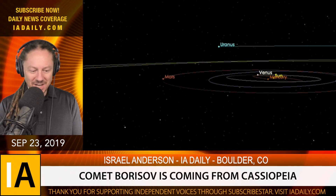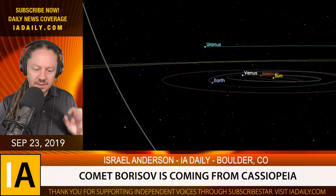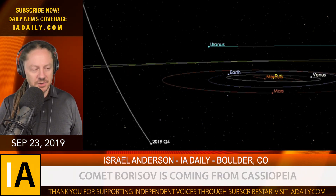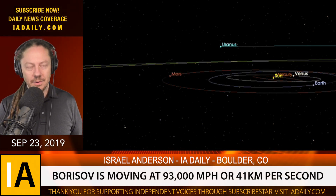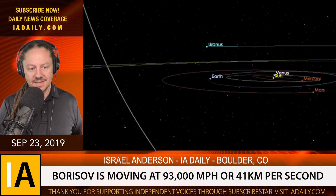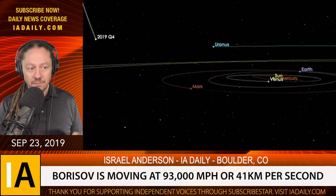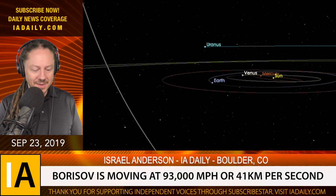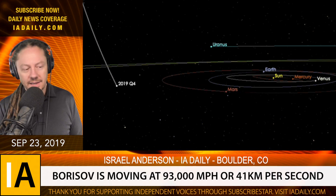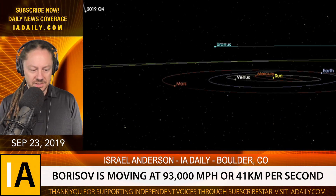Its orbit tells us that it has not been around our sun before. It's actually coming from Cassiopeia. It's what we call a hyperbolic orbit. That means the approach angle and its speed of 93,000 miles per hour — about almost four times as fast as any other objects we see floating around our star system. It's 41 kilometers per second, and that tells us it's not been around our sun before and most certainly will not be captured by our sun's gravity.